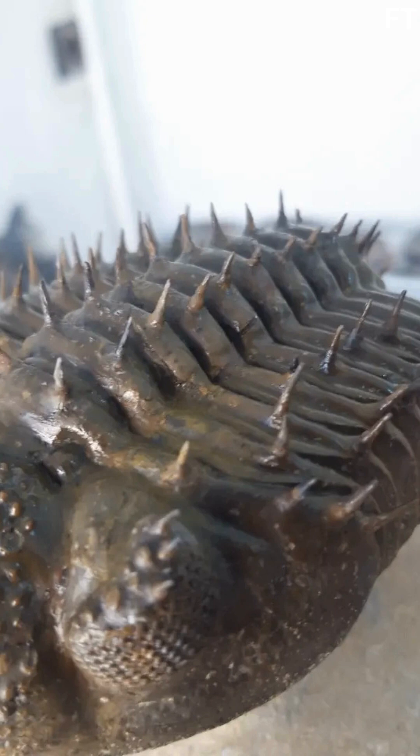Today, Drotops armatus isn't just a fossil — it's a bridge between past and present. Museums like the Natural History Museum of Marrakesh showcase these trilobites as ambassadors of Morocco's ancient oceans, while collectors trade them globally for thousands of dollars. But with fame comes responsibility. Some fear over-harvesting could deplete rare specimens, while others advocate for sustainable practices, like reserving key fossils for research.